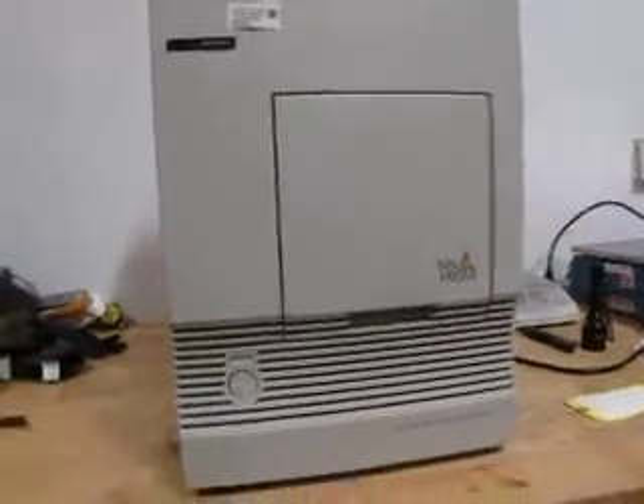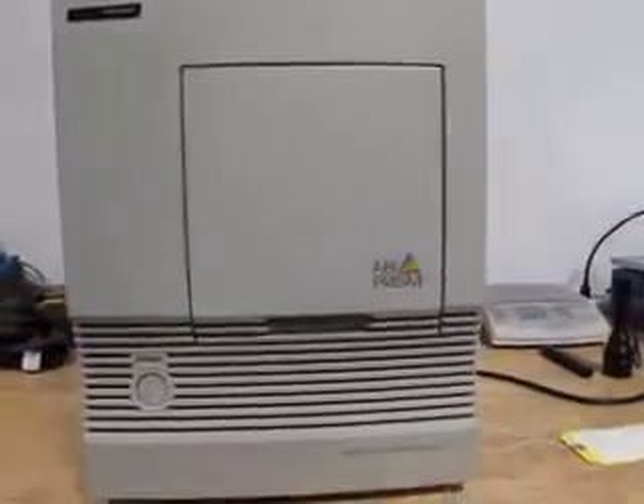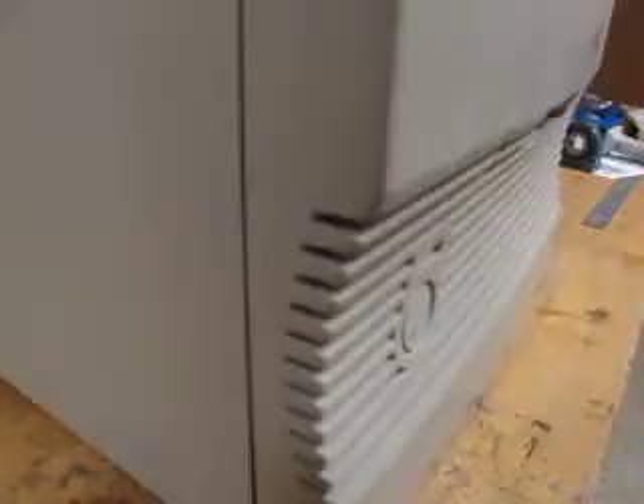You're bidding on an Applied Biosystems 7000 sequence detection system. This item came from the government and was sold as fully functional.